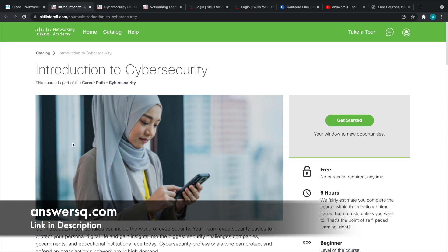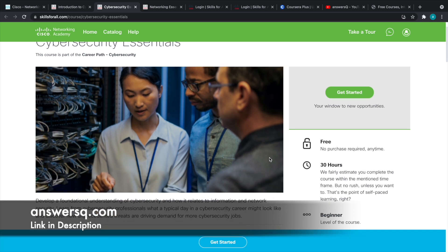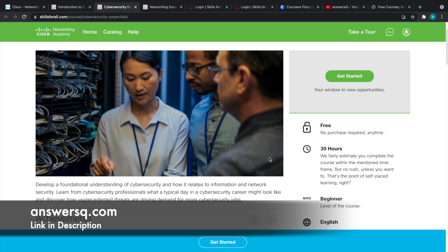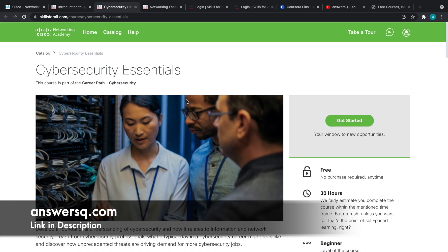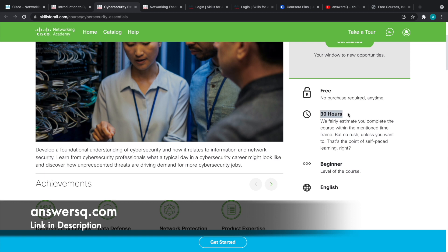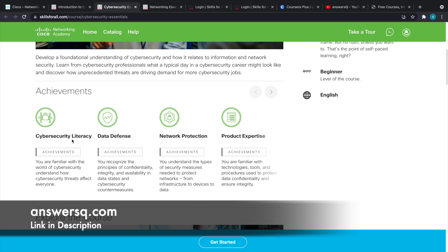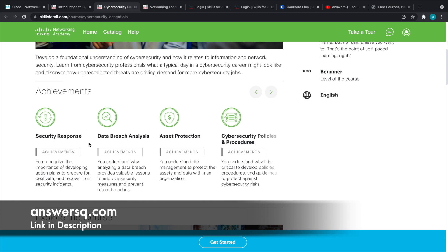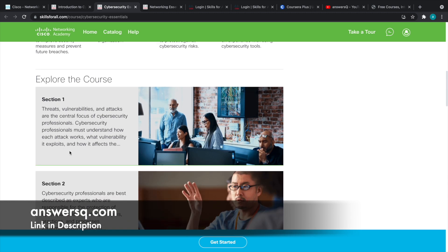The second course is Cybersecurity Essentials. This is a longer course — 30 hours of content — and is listed as beginner level, but you'll likely be learning more advanced topics. It's recommended to take Introduction to Cybersecurity first, then move on to this one. It is also free. Topics covered include cybersecurity literacy, data defense, network protection, product expertise, security response, data breach analysis, asset protection, and cybersecurity policies and procedures. After completing all topics, you can get the Cybersecurity Essentials course badge.